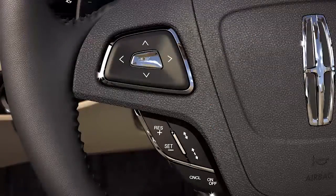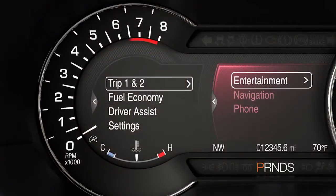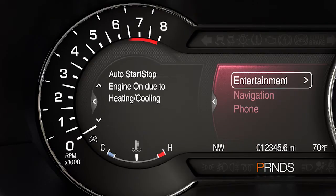One more thing — you can use the five-way switch to get to the information on-demand screen that lets you know if your engine is off or why it's still running.